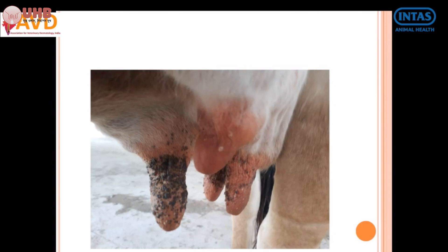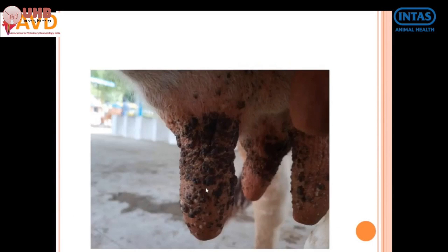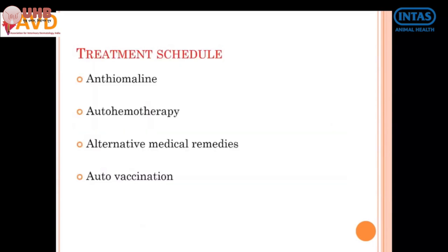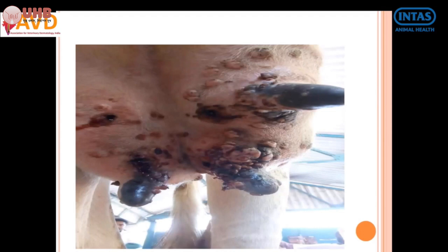Small papilloma-like lesions are noticed all over the teat region. Sometimes pedunculated lesions are noticed, and sometimes cauliflower-like lesions are noticed all over the body region. These are all warts, and different treatment schedules are being followed for their treatment.